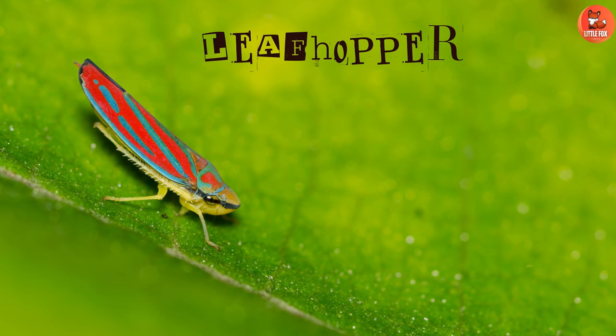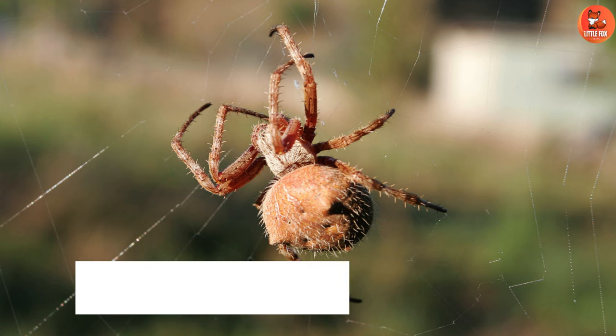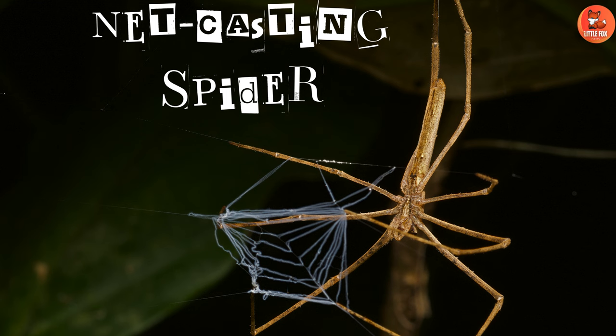Number 70: Leaf Hopper. Number 71: Wheel Bug. Number 72: Orb Weaver Spider.